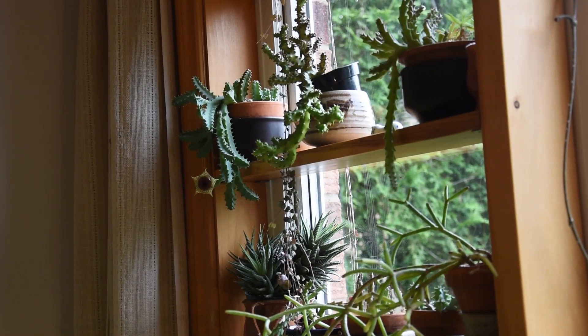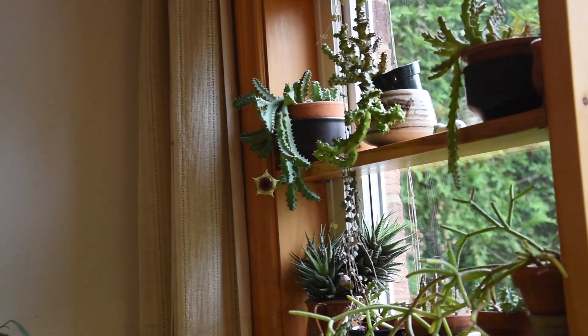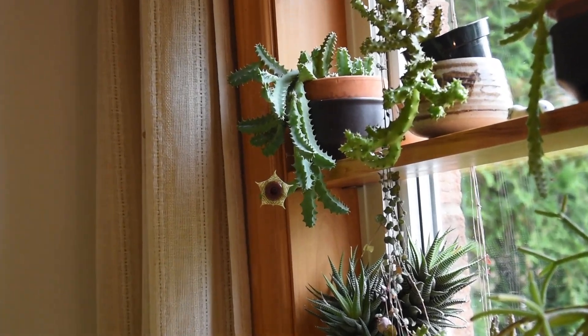Welcome! Here on this shelf built across the window is Huernia zebrina, and because it is in bloom I would like to share with you the good news.